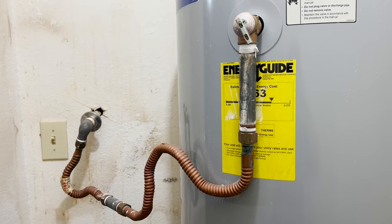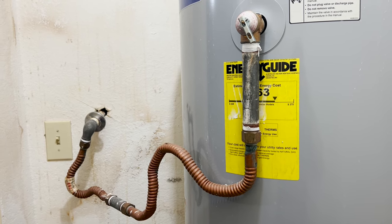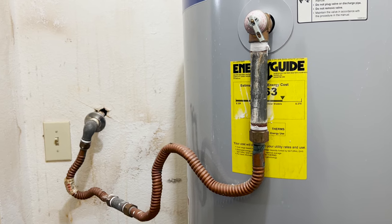Hello, this is Justin with Green Residential. Today I'm looking at a water heater — in particular, I'm looking at the discharge pipe that comes out of the temperature pressure relief valve.